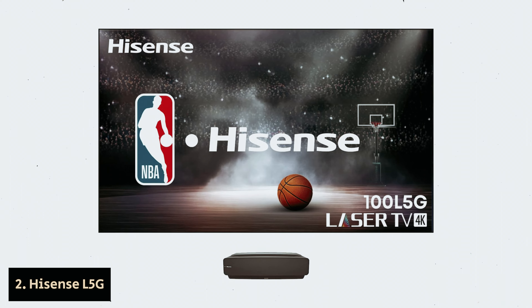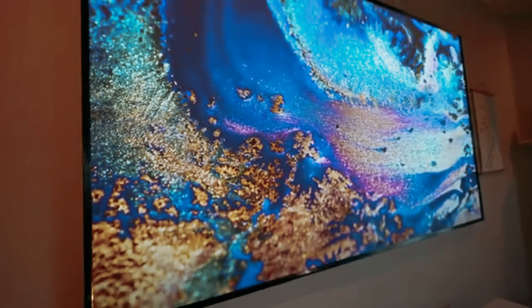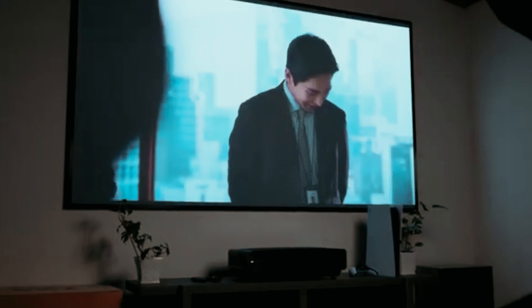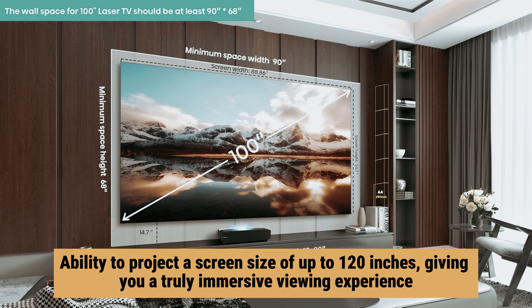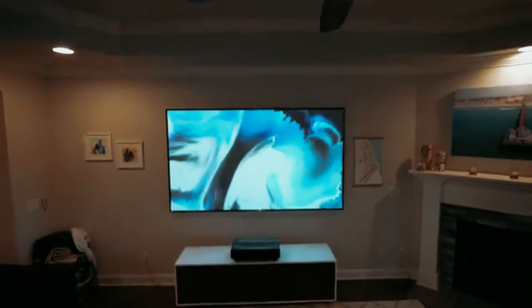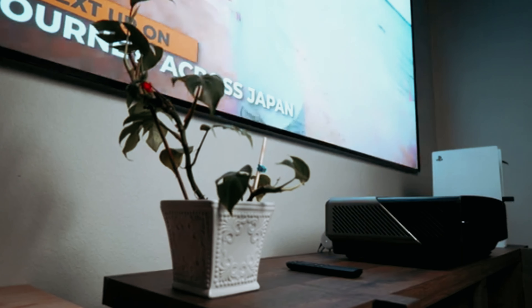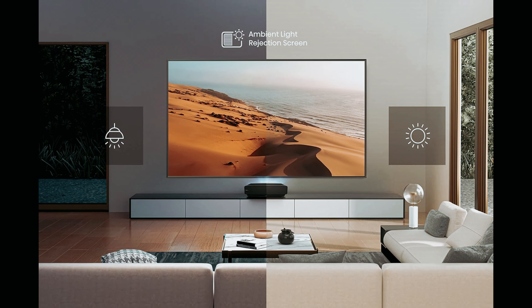Number 2: Hisense L5G, our pick for best luxury Hisense TV. Are you in the market for a top-of-the-line TV to take your home theater to the next level? Look no further than the Hisense L5G. This short-throw laser projector is sure to impress with its incredible features and performance. One of its standout features is its ability to project a screen size of up to 120 inches, giving you a truly immersive viewing experience. And because it's a short-throw projector, you won't need a massive room to set it up — just a large wall will do. The screen on the Hisense L5G is designed to reject ambient light, ensuring a clear and crisp image no matter the lighting conditions in your room.